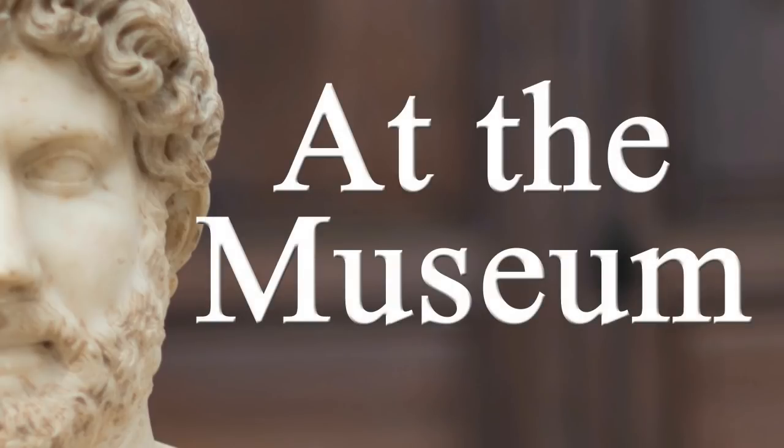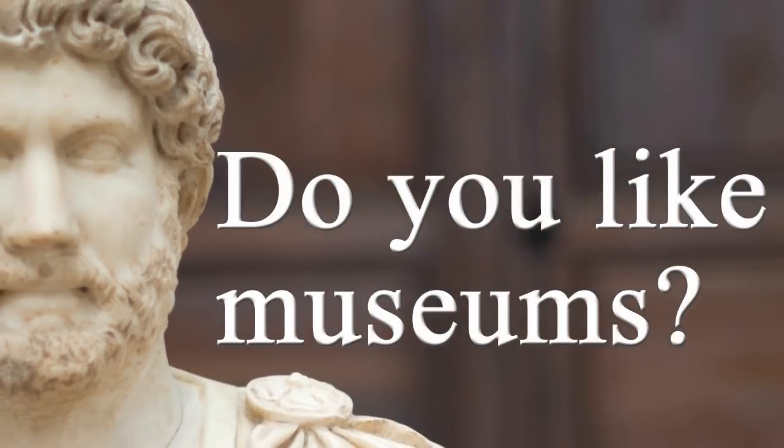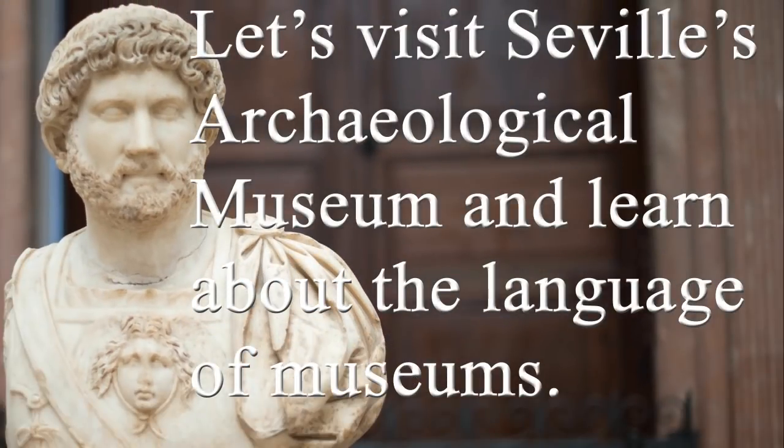At the Museum. Do you like museums? Let's visit Seville's Archaeological Museum and learn about the language of museums.